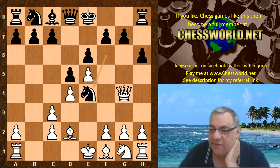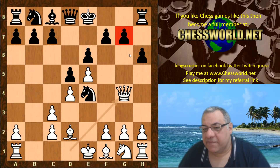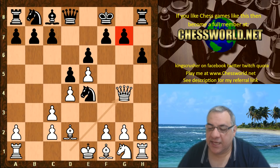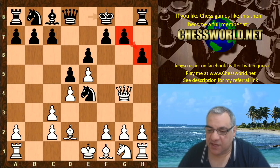Leela plays B takes. We have Ne4, Queen g4, hitting that g7 pawn. This is a bit of a vulnerability in this line generally - at the moment it's protected by the king. If this pawn drops then it's at the base of the pawn chain, theoretically weak at h6, something to note for future points of this game.